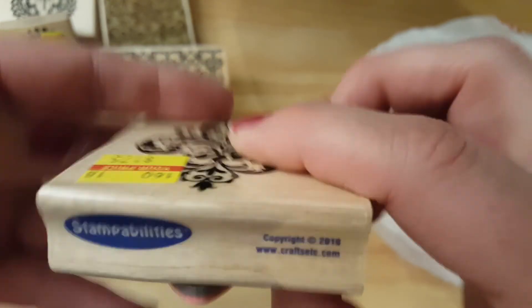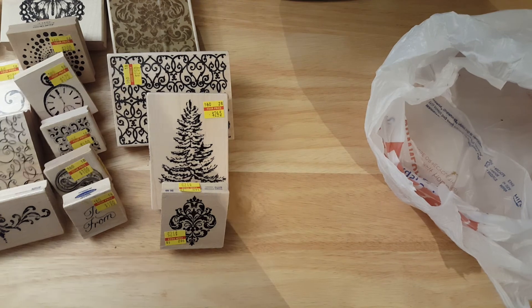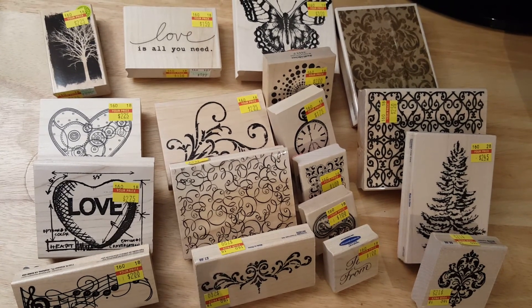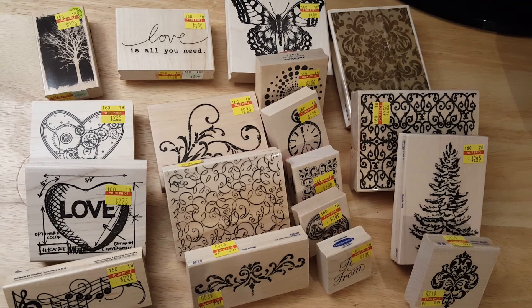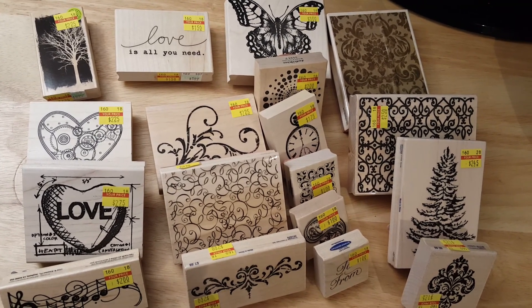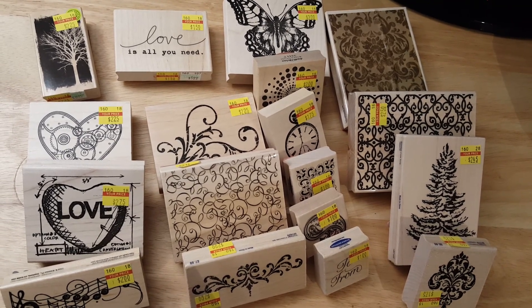Stampabilities. Okay guys, that's it — I hope you enjoyed this haul. Here are all the neat stamps I got. If you like this video please give me a thumbs up and subscribe, and I would appreciate it if you'd comment below. Thank you — this is Lisa with the Barnyard Chicken, sending all my love and hugs, and I'll see you next time.